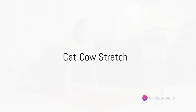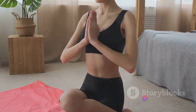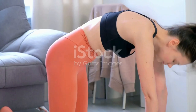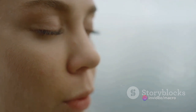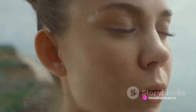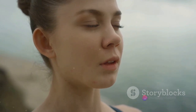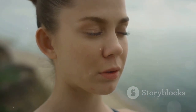Now let's flow into the fluid cat-cow stretch. This is a pose that is as playful as it sounds. It's a gentle sequence that warms up your spine, releases tension in your neck and shoulders and brings a wave of relaxation throughout your body. The cat-cow stretch is a dance between two poses flowing seamlessly from one to the other. Imagine yourself as a graceful cat, arching your back to the sky, tucking your chin into your chest. Feel the stretch along the length of your spine. Now transition into the cow pose, dropping your belly towards the floor, lifting your chin and chest and gazing up towards the ceiling. Feel the expansion across your chest and the gentle compression in your lower back. Coordinate your movements with your breath. As you inhale, move into the cow pose, opening your chest and inviting positive energy in. As you exhale, transition into the cat pose, releasing tension and letting go of any stress. It's a rhythmic dance.